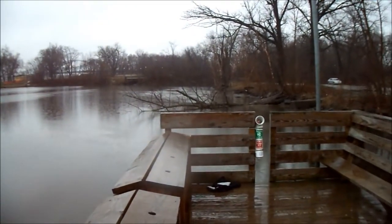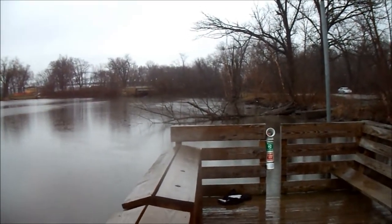Well guys, I haven't had a bite since that tiny little perch. I've been out here for a total of 45 minutes to an hour. I'm gonna give this area a little bit longer, not too much longer, and then I'm gonna go down by that other fallen tree right there.